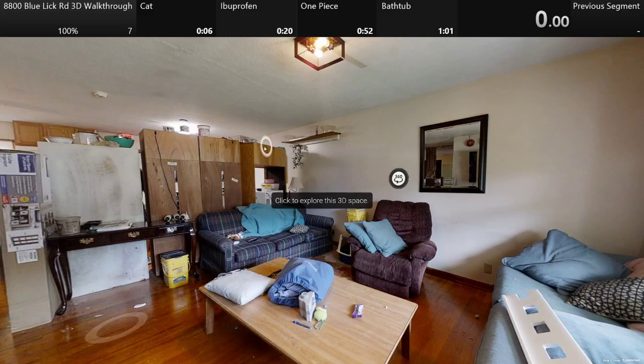Hello, I'm Devin from Video 2, and today I'm doing the 8800 Blue Lake Road 3D Walkthrough 100% Speedrun. That means I will have my mouse cursor over the cat, the front of the ibuprofen bottle, the one-piece DVD, and then time stops when I get into the bathtub. Time starts when I click inside this black box here. I'm not allowing myself to cheat by having movements set up beforehand.